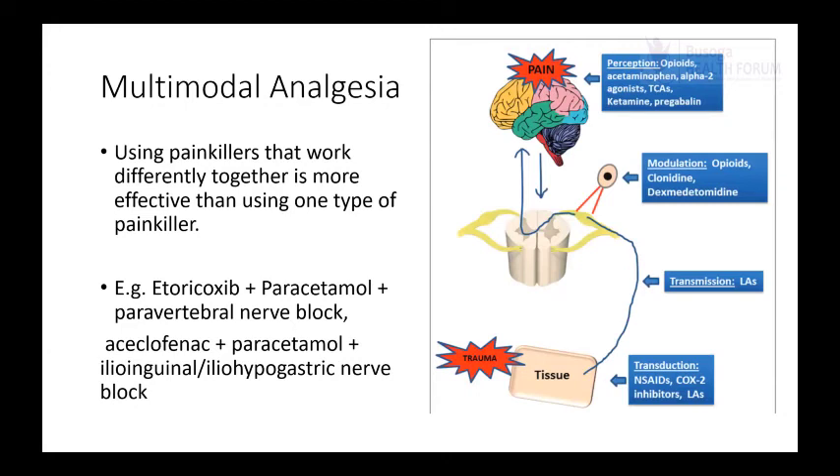One important aspect of daycare surgery is multimodal analgesia — using painkillers that work differently together, which is more effective than using one type. For example, giving diclofenac combined with paracetamol is better than either alone, because these work at different sites along the pain pathway from the tissue trauma to the brain. Drugs targeting different points in that pathway cover whatever pain escapes from one agent with another. At our hospital, a common combination is diclofenac plus paracetamol, plus a paravertebral block for mastectomy patients — and we find those patients have no pain on day one, day two, or day three.